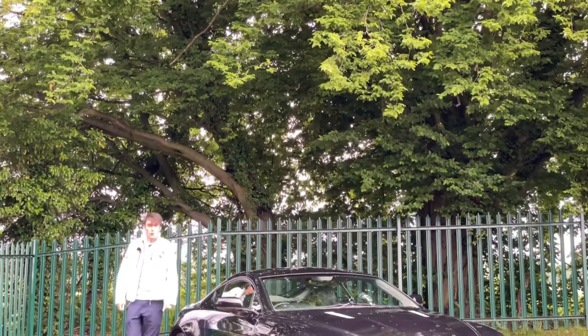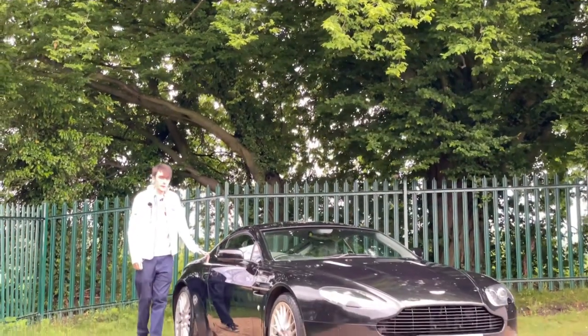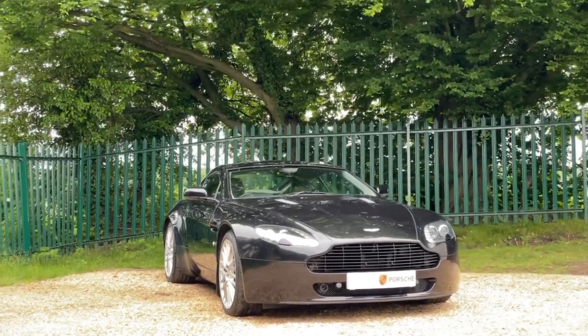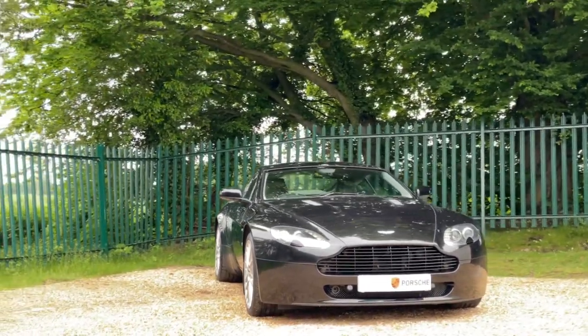Welcome to Invictus Motors. These Aston Martin V8 Vantages are becoming quite a common appearance on our forecourt lately, but this one is particularly special and the reasons why I'll go into in today's video.